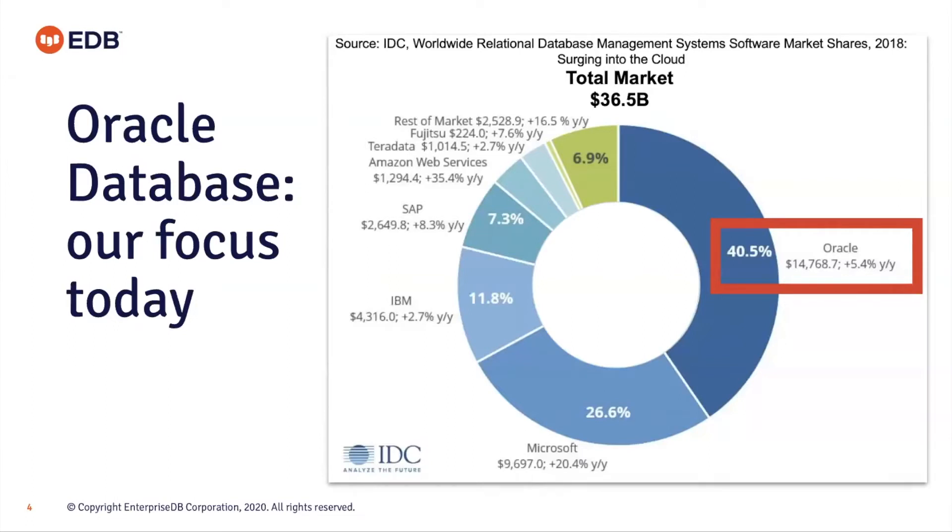This slide from IDC shows that when we refer to legacy databases, what we really mean in terms of market share is Oracle. The primary move from proprietary databases to open source is moving away from Oracle, principally because of the size of its market share. This equally applies to other prevalent databases that can be considered legacy when moving to open source — such as Microsoft SQL Server and DB2.